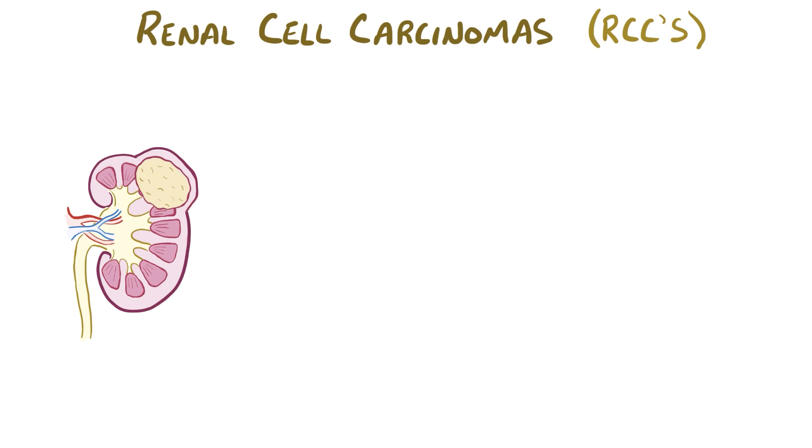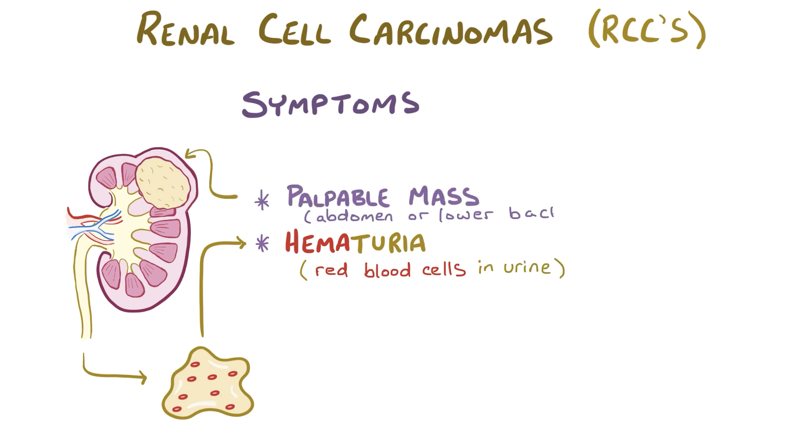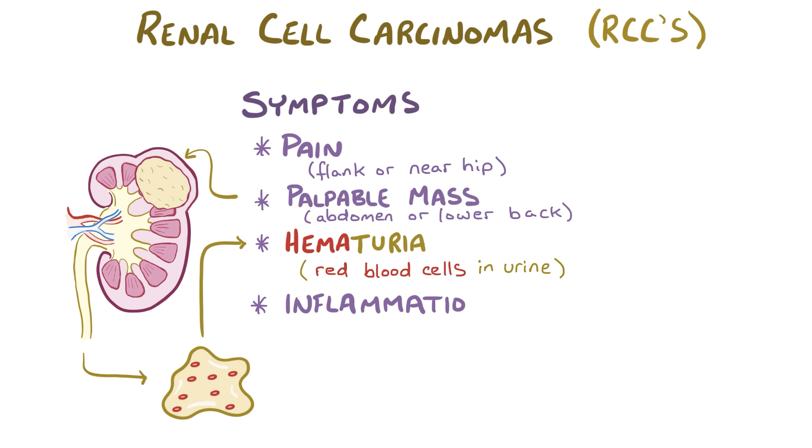Individuals with renal cell carcinomas typically have one or more of the following symptoms: hematuria, or red blood cells in the urine, which is most common; a palpable mass in the abdomen or lower back; and pain in the flank or near the hip bone. Since the cancer causes a state of chronic inflammation, other classic symptoms include fever and weight loss.